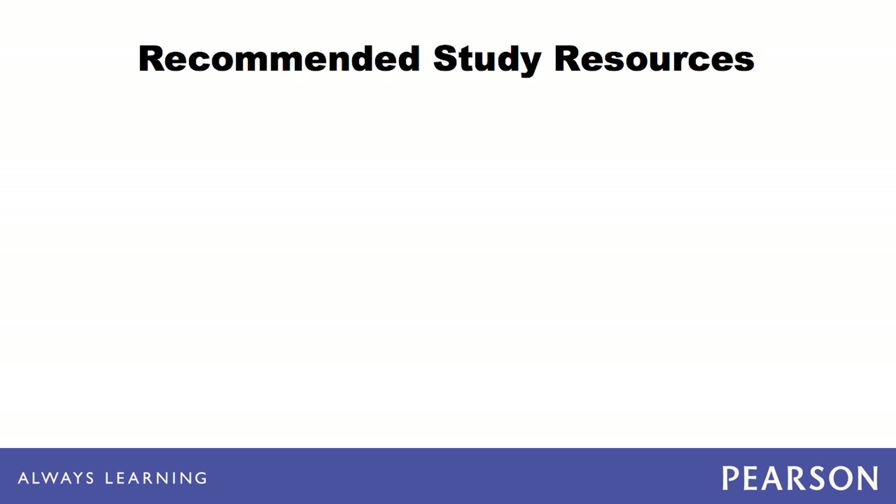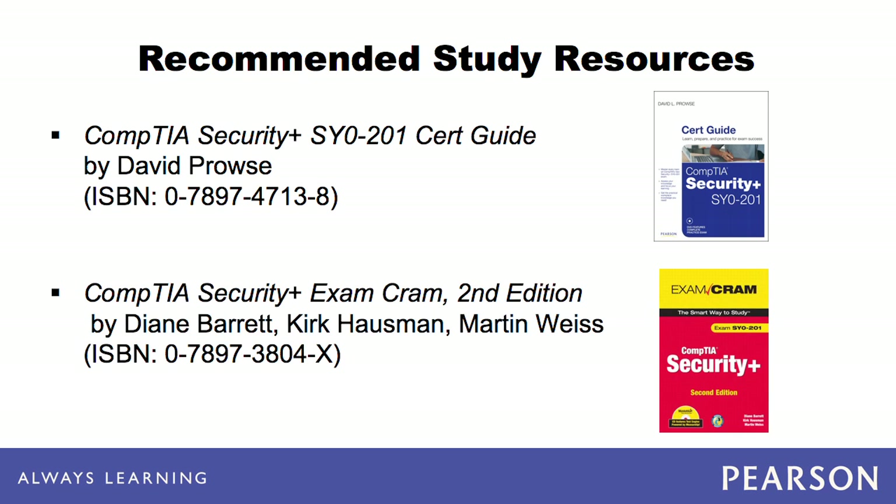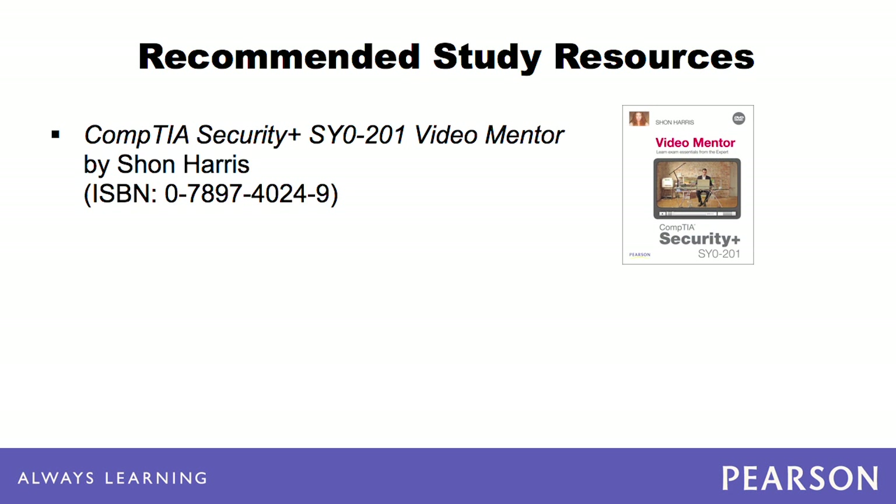As a starting point, we recommend the CompTIA Security Plus SYO 201 Cert Guide by David Prowse. We also recommend the CompTIA Security Plus Exam Cram. For a visual view, we recommend Sean Harris' Video Mentor.